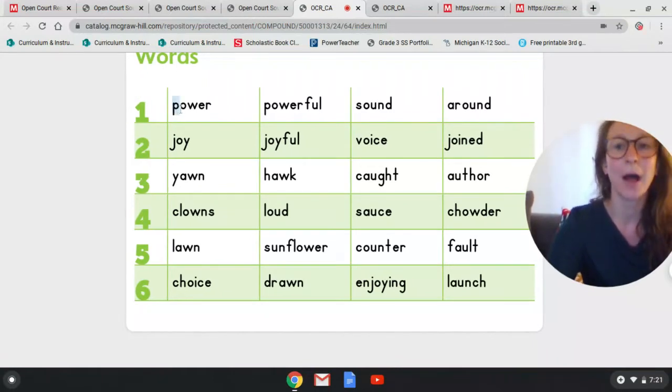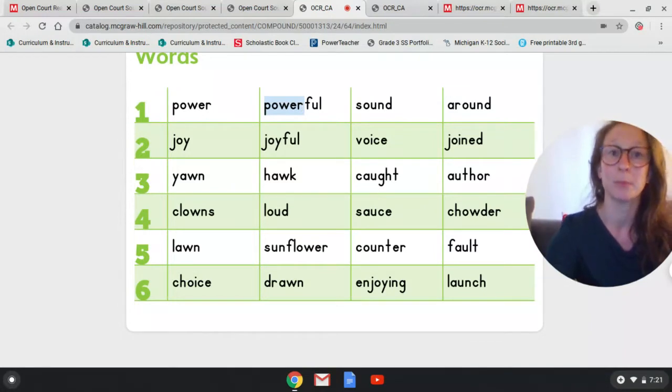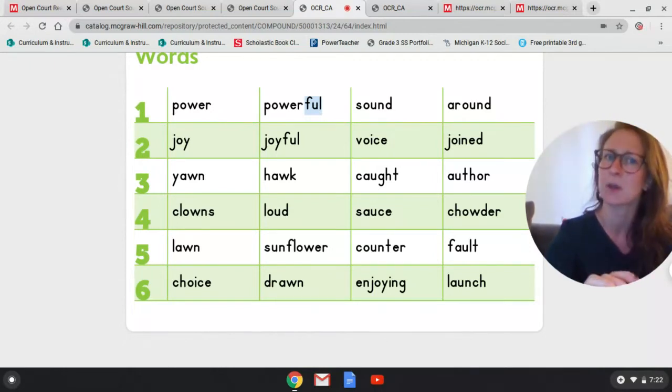Line one. Sound of a P — puh. Sound of the ow cow card — ow. Blend: pow. E-R — er. What's the word? Power. Now we have a suffix. Sound of an F — f. Sound of a short U — uh. Blend: fuh. Sound of an L — l. What's that suffix? Full. Let's put that together: power + full = powerful.